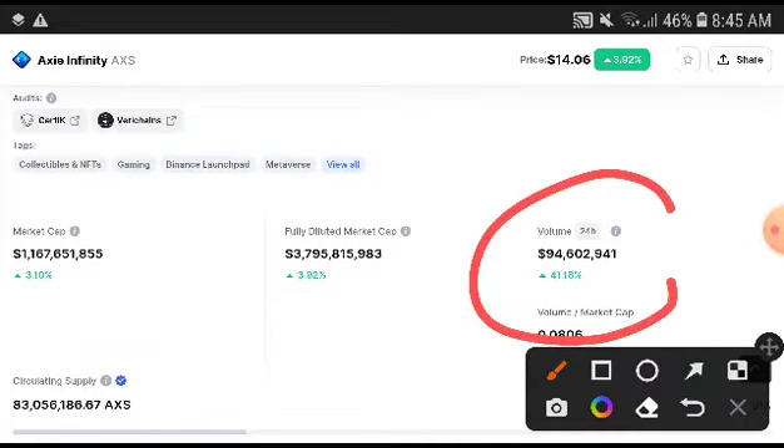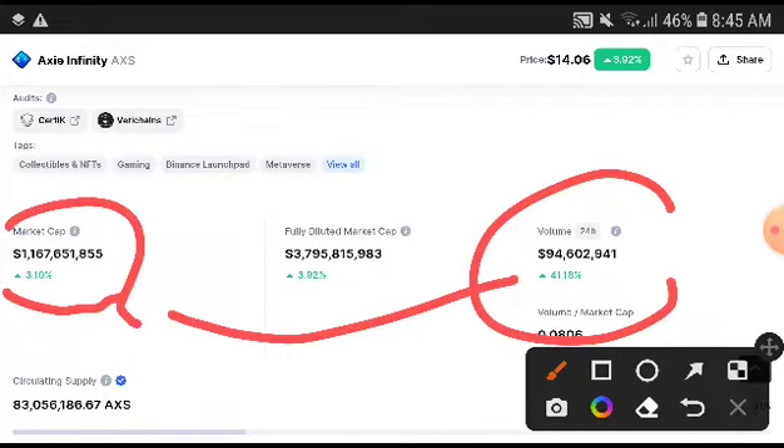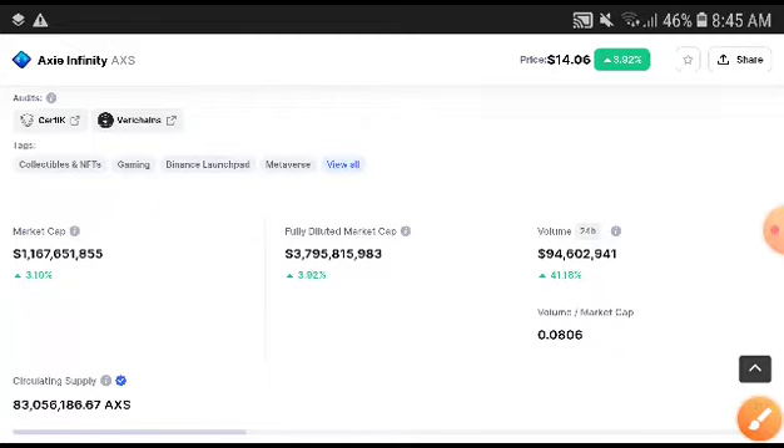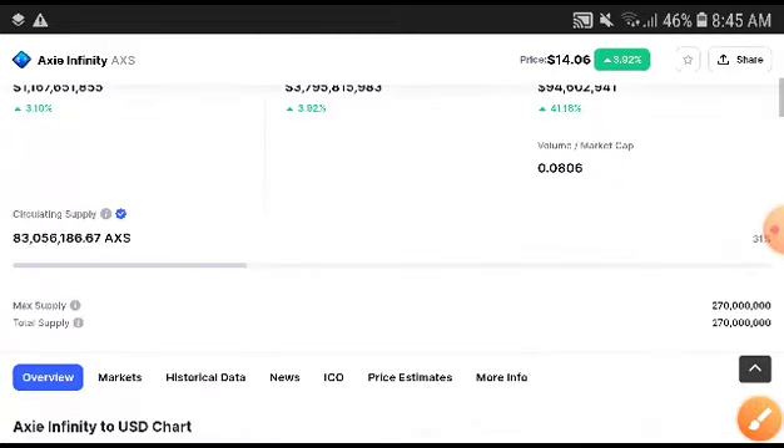Volume was increased 41.18 percent — that is really great news. And the market cap increased 3.10 percent, which is also great news. Remember, when volume is increasing, the price is also increasing.